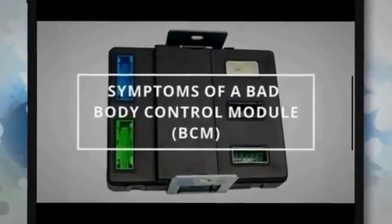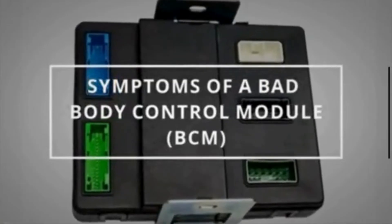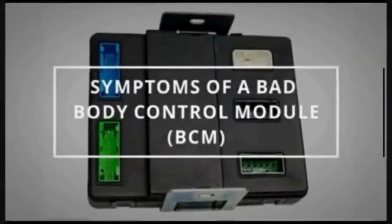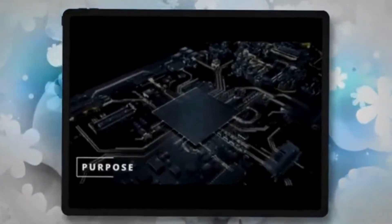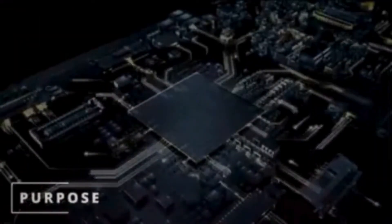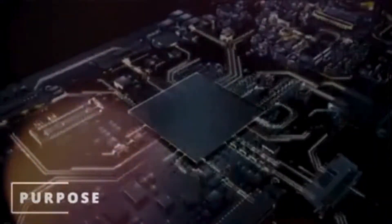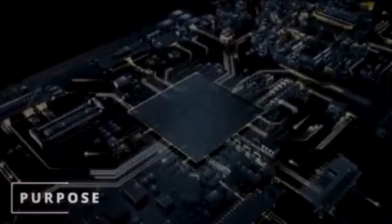Body control module, also known as BCM, is a special part of an automobile. Today in this video, we are going to discuss the symptoms of a bad BCM. The body control module acts as a centralized electronic brain that oversees and coordinates the functions of various electronic components in the vehicle body and interior. It receives data from the input devices and controls the output devices based on this data.